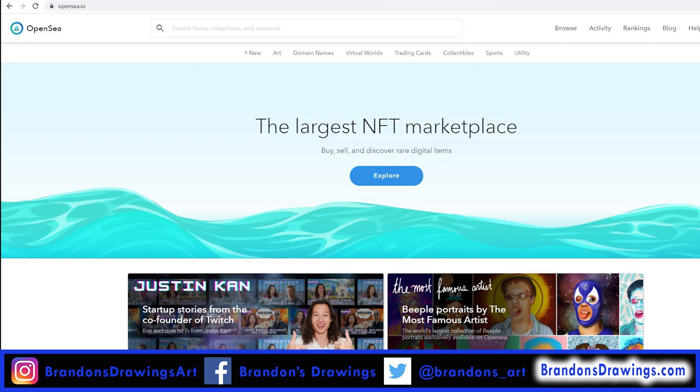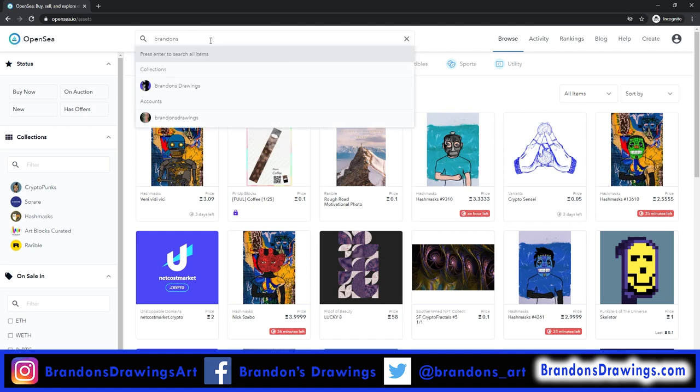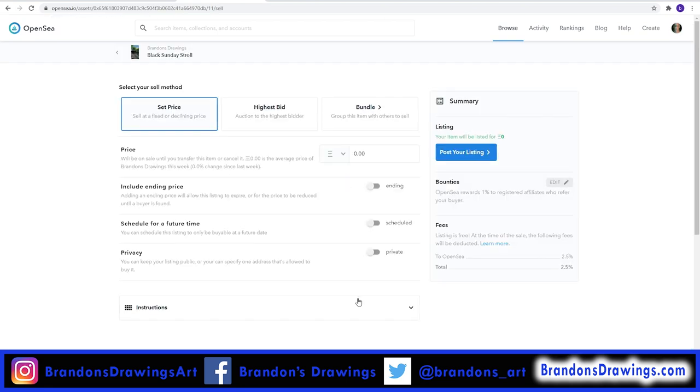OpenSea.io is another popular marketplace for NFTs. If I search OpenSea for my collection name, it appears. I haven't listed my items on OpenSea, but a user can find them and make me an offer. If I do choose to list my already minted token on OpenSea, I can actually choose different cryptocurrencies to list with, including the USDC coin, which is essentially US dollars. This allows the sale price to remain more consistent, even if Ethereum prices change drastically.